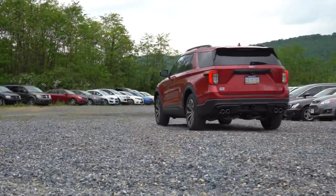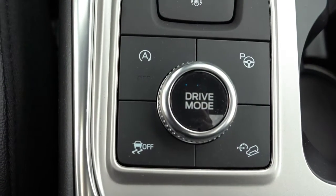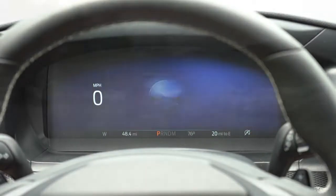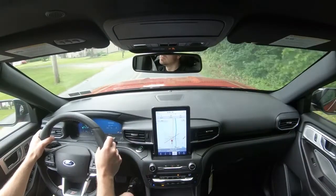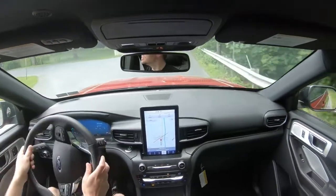Before we do the paddle shifter test, the Explorer ST comes with several driving modes via a circular dial located just behind the gear selector dial. Modes include Normal, Trail, Snow and Sand, Slippery, Sport, Tow/Haul, and Eco. These adjust shift points, throttle response, steering sensitivity, and traction control settings — really allowing you to tailor the driving experience.